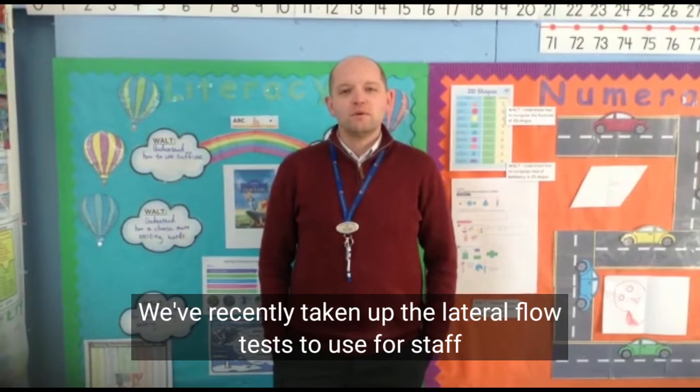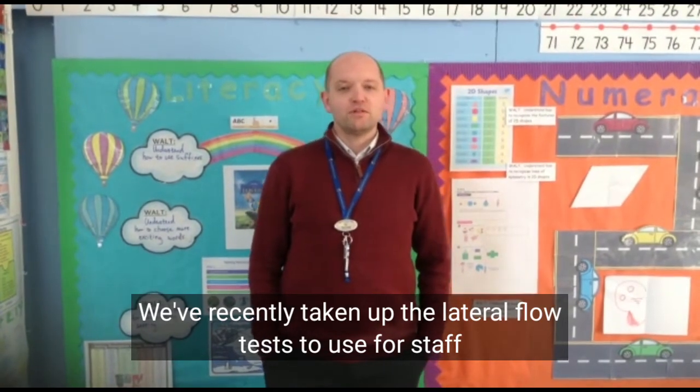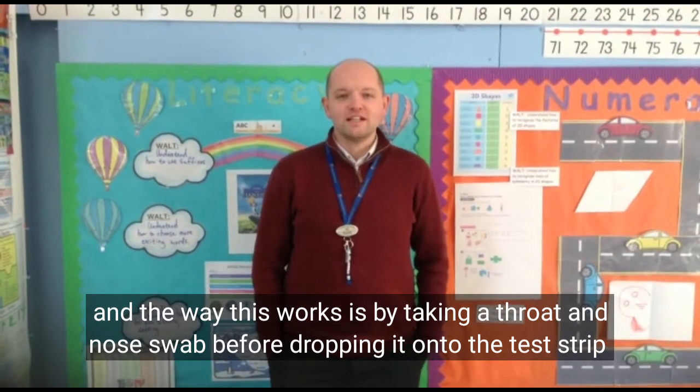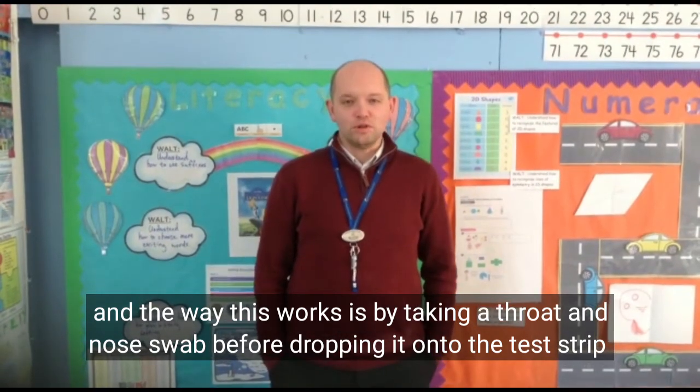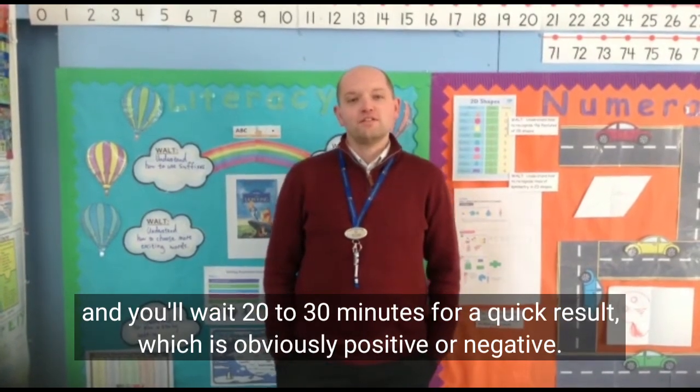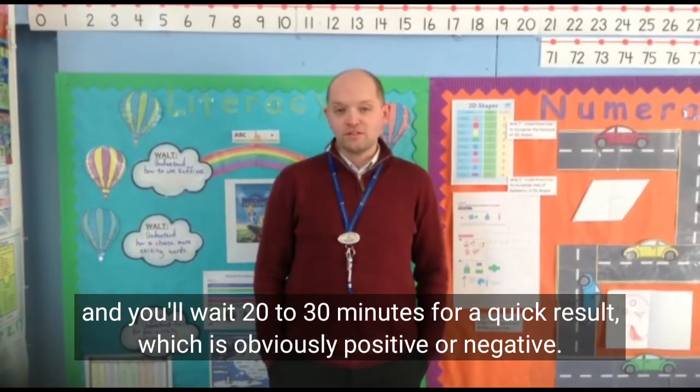Hi, my name is Daniel Taylor and I'm a teacher at Crowlands Primary School. We've recently taken up the lateral flow tests to use for staff. The way this works is by taking a throat and nose swab before dropping onto the test strip, and you wait 20 to 30 minutes for a quick result, which is either positive or negative.